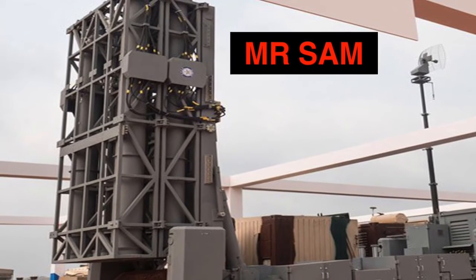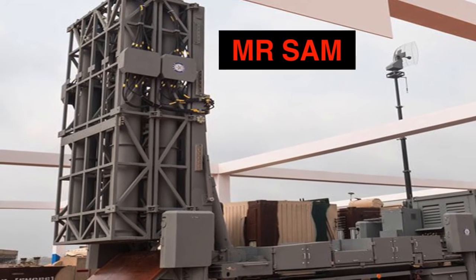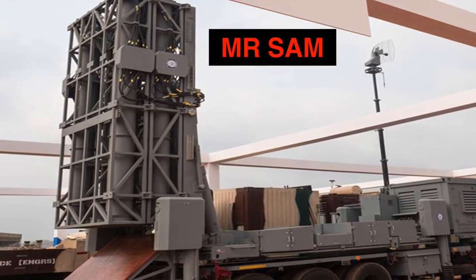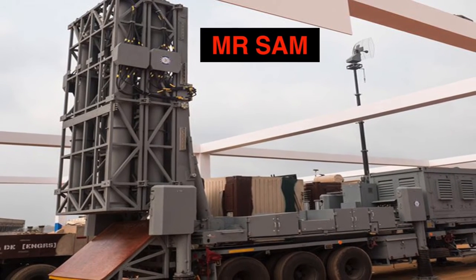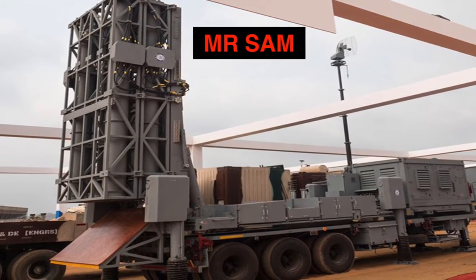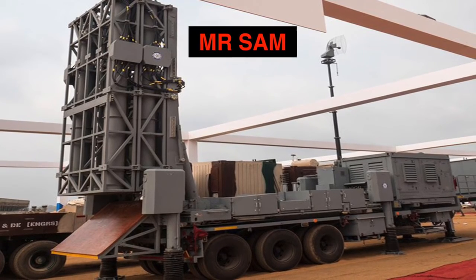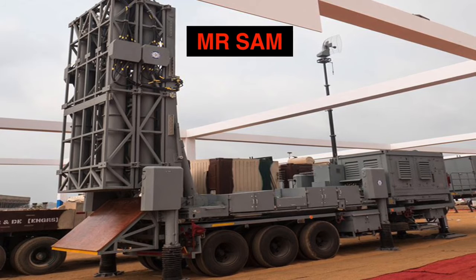The MR SAM is a land-based configuration of the Barak-8 Naval Air Defense System. India will buy 450 MR SAMs and 18 firing units at a value of more than 2 billion dollars. This system, developed by India's Defence Research and Development Organisation in collaboration with Israel Aerospace Industries, is expected to enter service with the Indian Air Force in 2017.